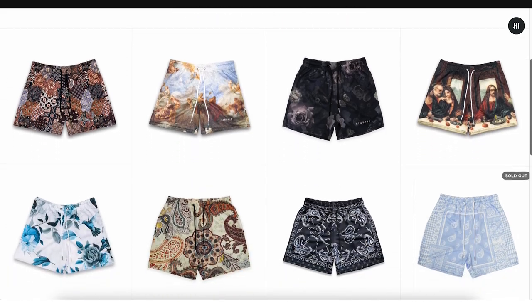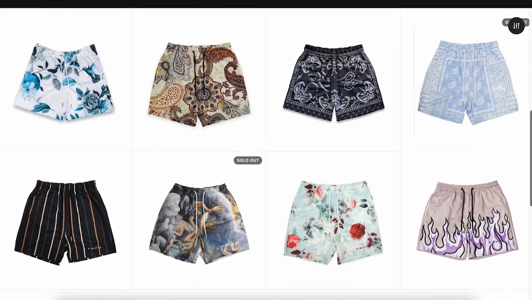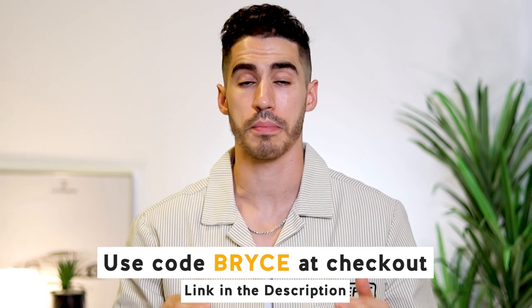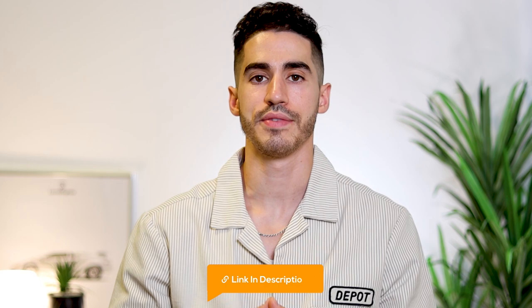If you're into streetwear, fitness, sports, or fashion, then I definitely recommend checking out Kinetic Kings. As a special bonus, they've given me a coupon code for you guys to use and save some money, so be sure to use the code appearing on screen at checkout to save on some great shorts. I'll leave a link in the description.